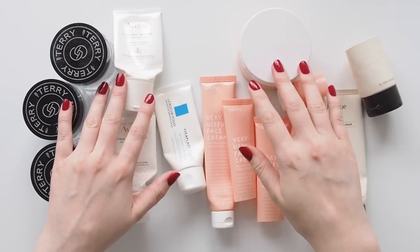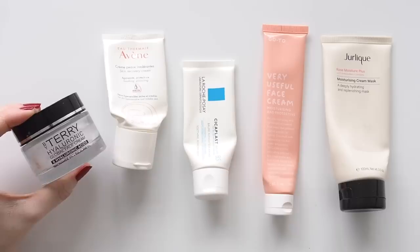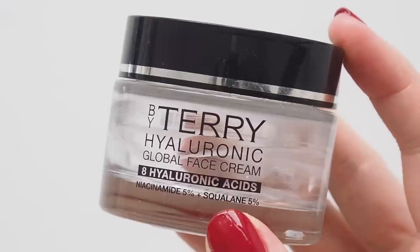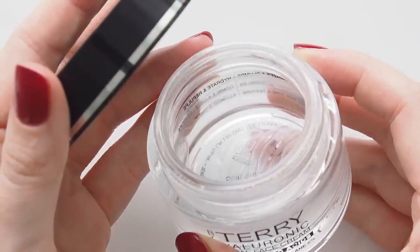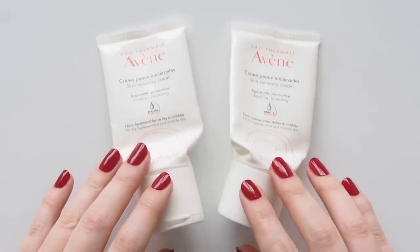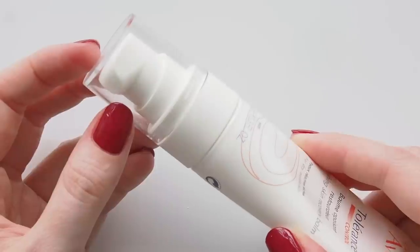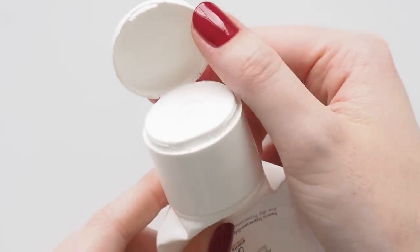Some morning and evening moisturiser empties — I always scraped the sides of By Terry's Hyaluronic Global Face Cream, a light gel cream that creates such a lovely smooth base pre-makeup with lasting hydration from eight hyaluronic acids, niacinamide, and squalane. When I fell for Avene's Skin Recovery Cream, they discontinued it, of course. I swapped to the new one recently — the Soothing Skin Recovery Balm — and haven't noticed much difference. It feels similar, calming, and slightly whipped.